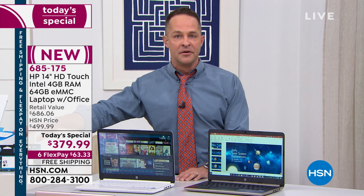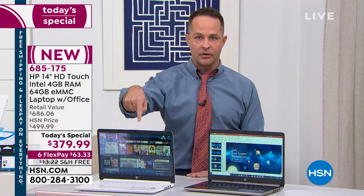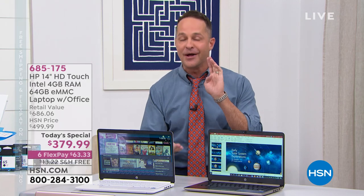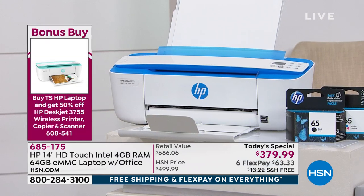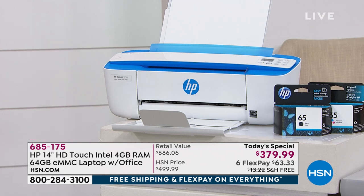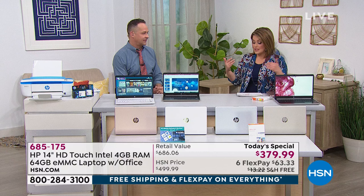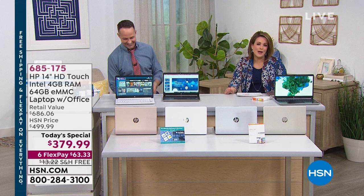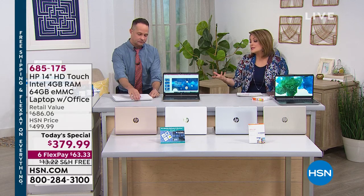Today we've also got a printer available if you buy the computer — for about $35. An HP printer that comes with full HP color ink, full HP black and white ink, and a full month of HP Instant Ink as well. It's the lowest price color printing anywhere in America. That's our bonus buy: purchase the HP touchscreen 14-inch today's special and get 50% off that all-in-one HP DeskJet printer — comes with the ink. You pay $35 today.